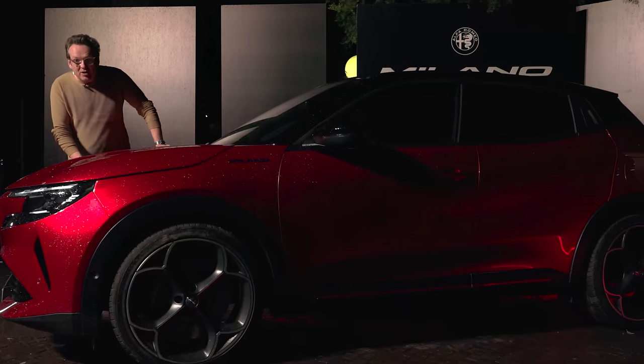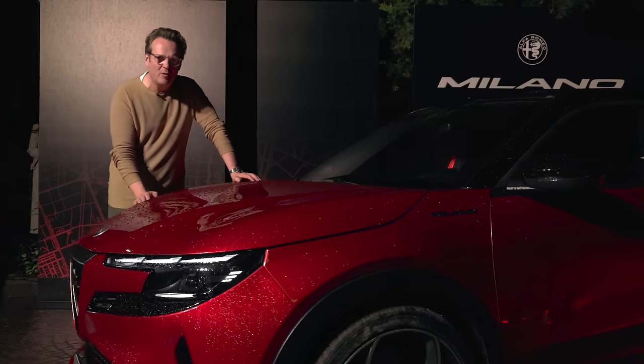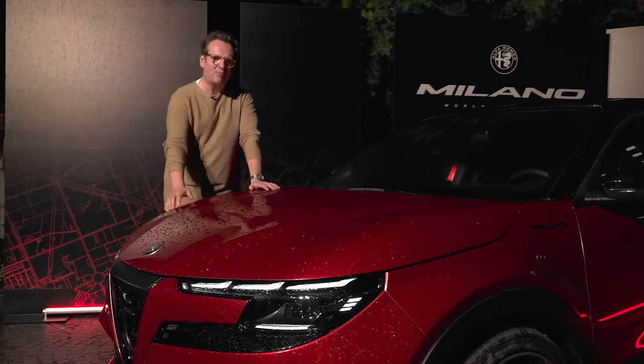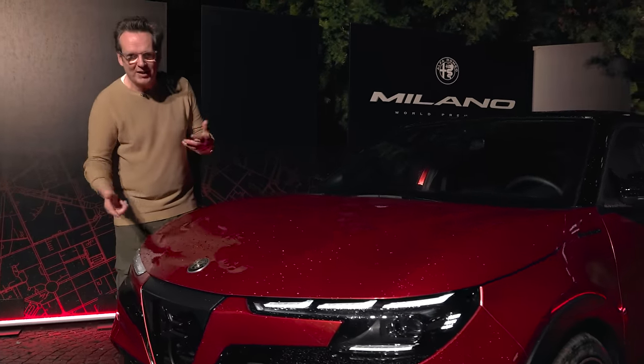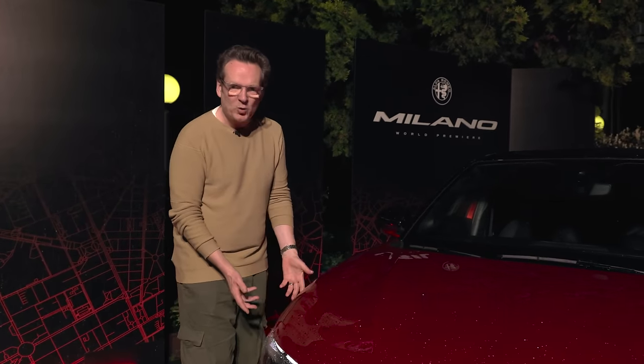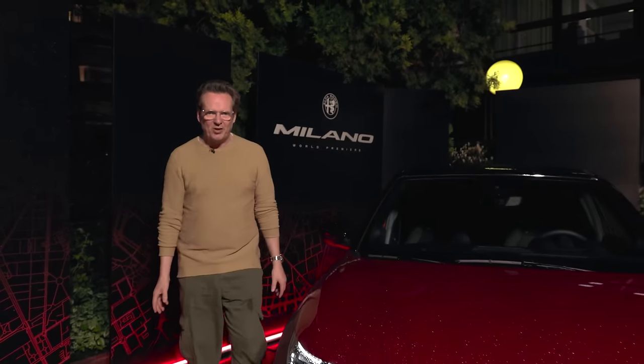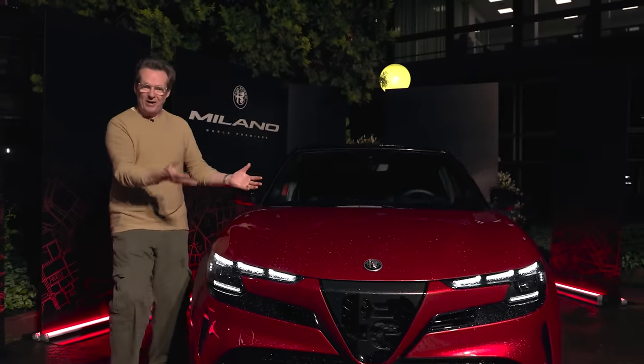They're targeting best-in-class handling and performance — well, of course they are, it's an Alfa Romeo. So the Milano gets lowered suspension, a faster and more direct steering rack, beefier front and rear anti-roll bars, and 20-inch wheels. If you get the Veloce version, you get 380-millimetre diameter front brake discs and a self-locking mechanical differential. It should handle really nicely.